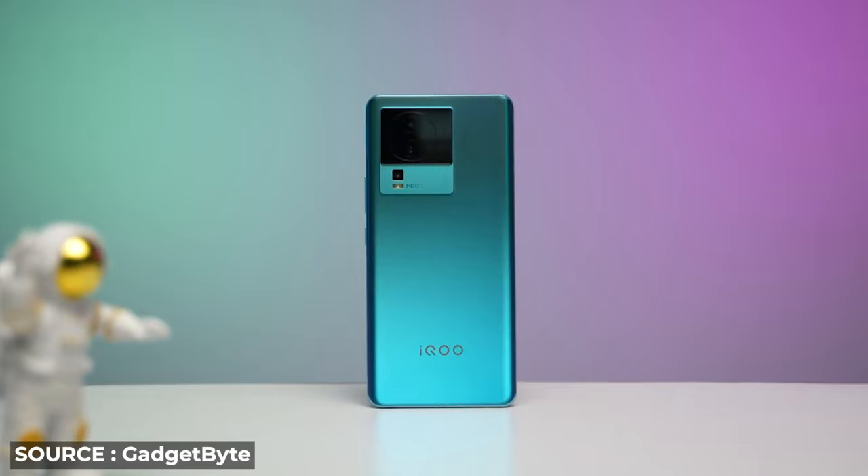At number 4, the iQOO Neo 7. iQOO is a sub-brand made for gamers. This phone is powered by the MediaTek Dimensity 8200, so games will be very fast.